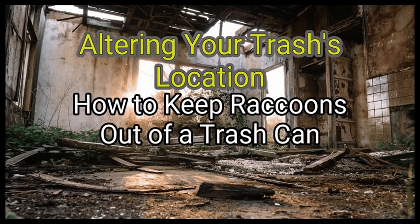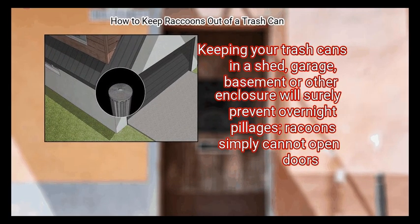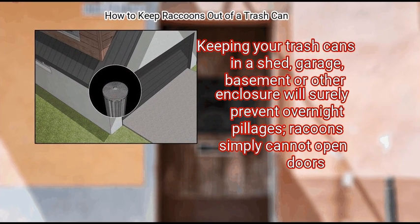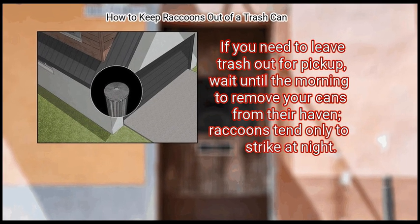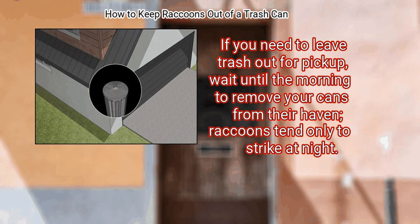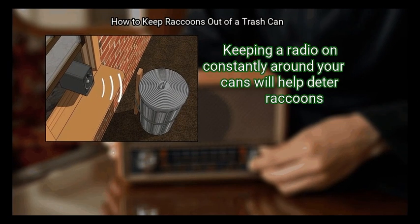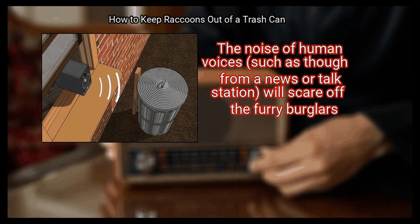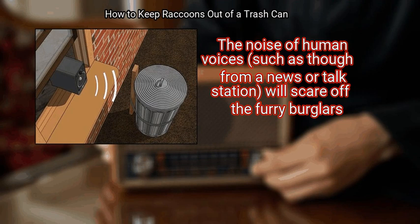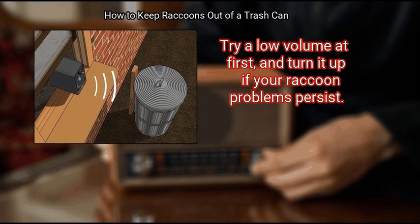Method 3: Altering Your Trash's Location. First, put your bin behind closed doors. Keeping your trash cans in a shed, garage, basement, or other enclosure will surely prevent overnight pillages. Raccoons simply cannot open doors. If you need to leave trash out for pickup, wait until the morning to remove your cans from their haven, as raccoons tend only to strike at night. Step 2: Turn up the radio. Keeping a radio on constantly around your cans will help deter raccoons. The noise of human voices, such as from a news or talk station, will scare off the furry burglars. Try a low volume at first, and turn it up if your raccoon problems persist.